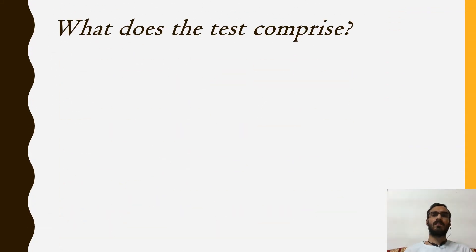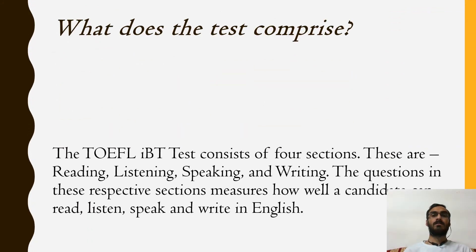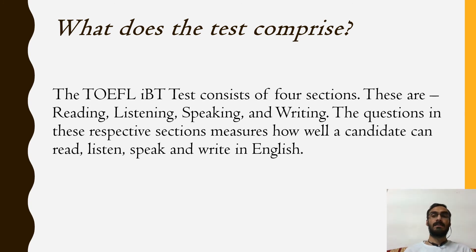What does the TOEFL IBT test comprise? The TOEFL IBT test comprises four sections: Reading, Listening, Speaking, and Writing. The questions in these respective sections measure how well a candidate can read, listen, speak, and write in English.